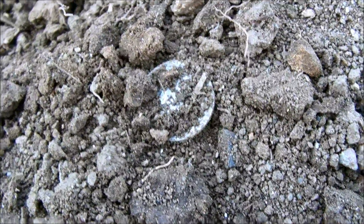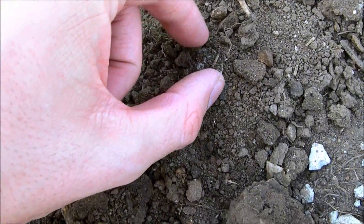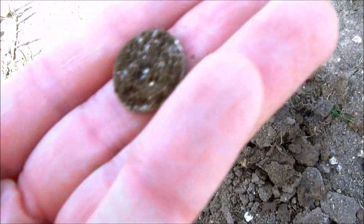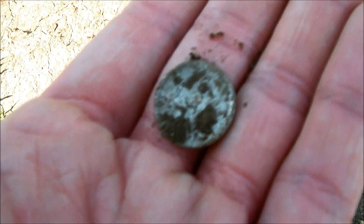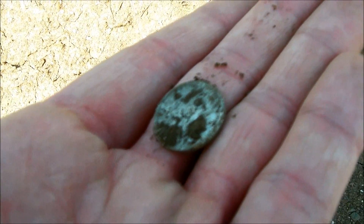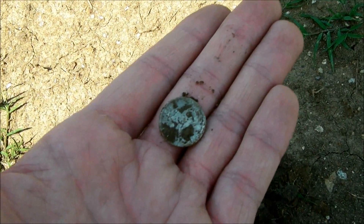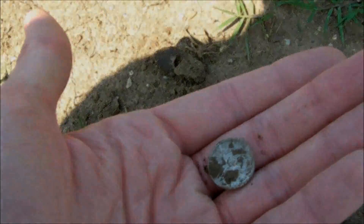Looks like a silver diamond in the soil. I haven't checked what kind it is yet, so take a look. Let's see — looks like it's a mercury dime! Cool, 1920-something I think. That's a good start. Let's see if I find anything else.